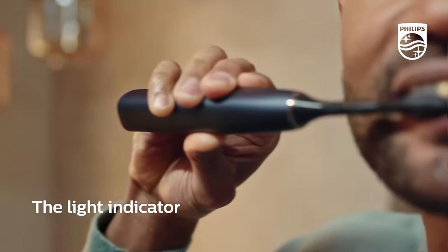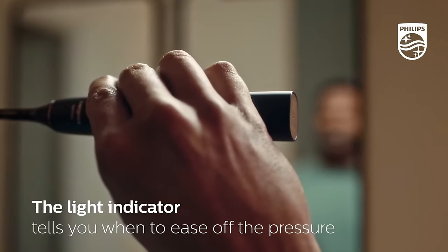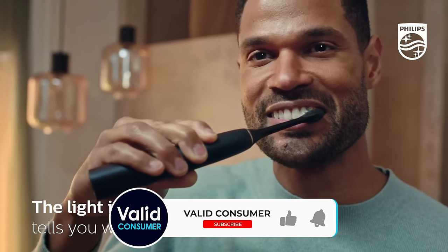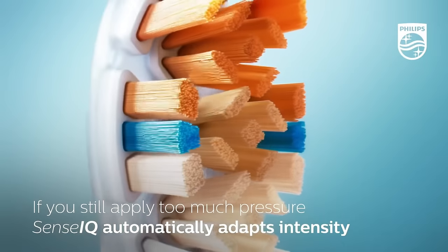Let us know in the comments down below which electric toothbrush you are going to choose. Thanks for watching and that's all for this video. If you liked this video and it helped you in any way, please give it a like, and if you don't want to miss out on any future videos, subscribe to the channel. Hope to see you in the next video — till next time, see you guys later.